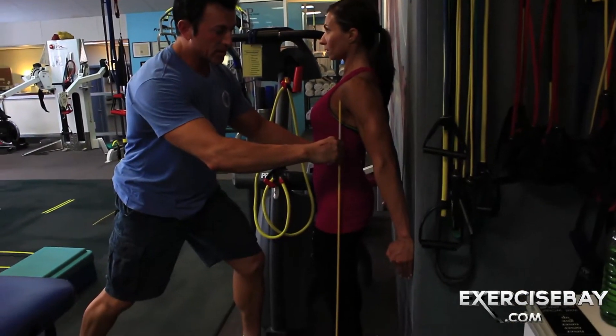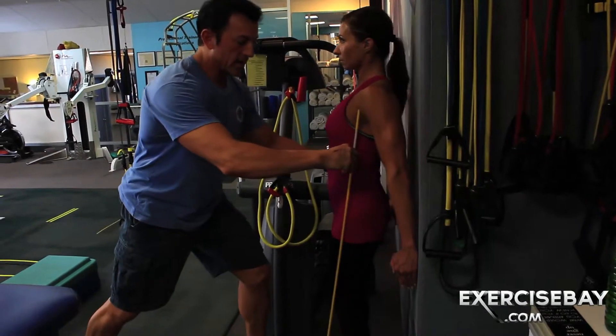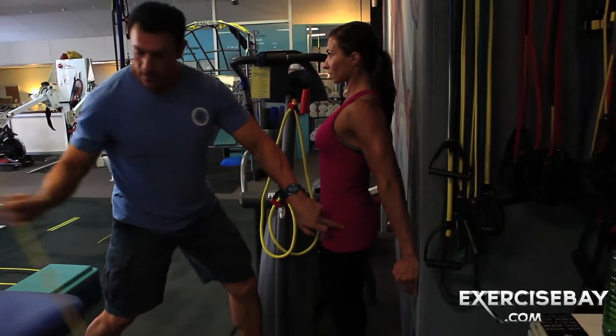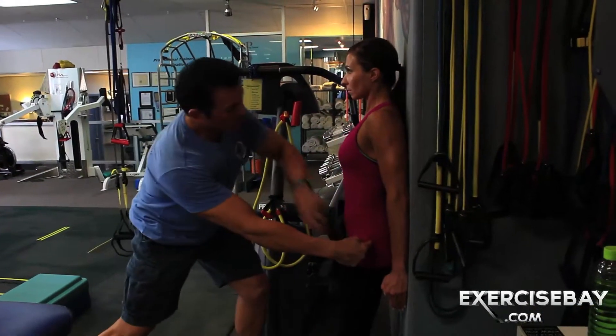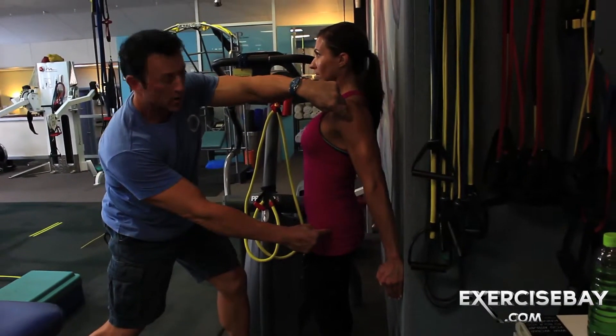Everything works together. She drops, she comes away. The hips go with it. The hip joint stays right in line with that shoulder joint. And everything works as one unit.